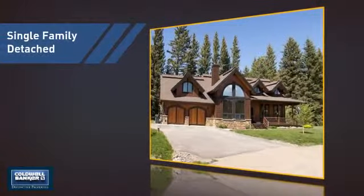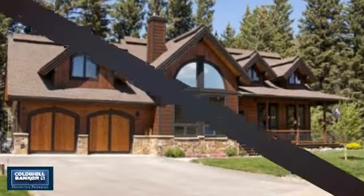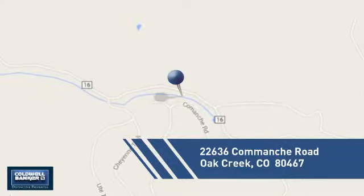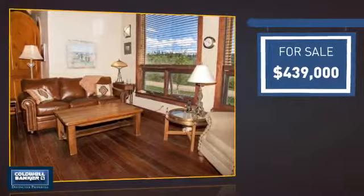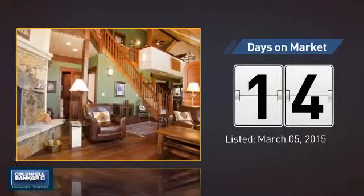This detached home is a great choice for families who want the privacy of their very own lot. It's located in this area, currently listed at just under $450,000, and it just went on the market this month.